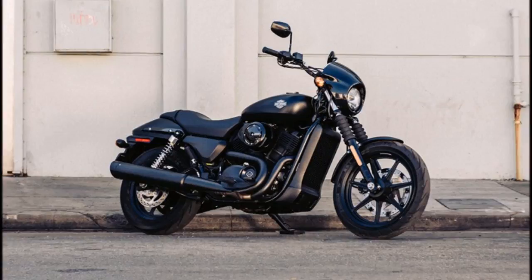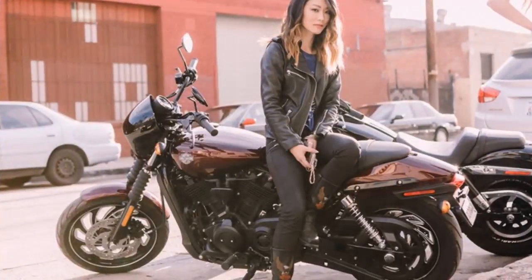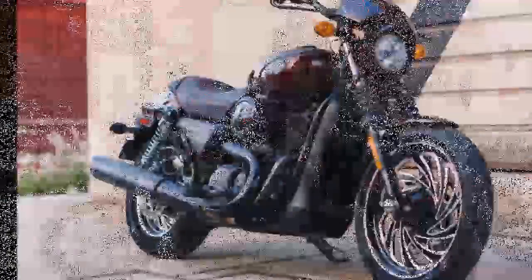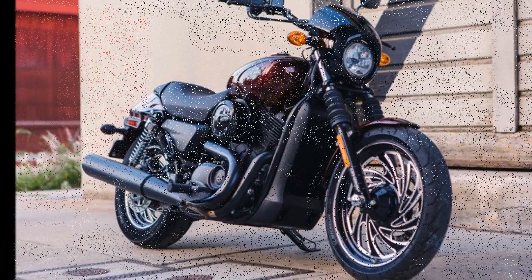Peak horsepower is unspecified, but that's really not what Harleys are about anyway. Harley-Davidson Australia assures us that the sound, feel, and soul of the motor is Harley all the way. Fuel economy is listed at 64 miles per gallon, or 4.4 liters per 100 kilometers.